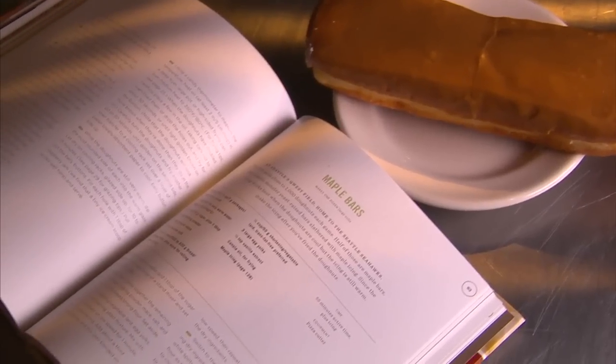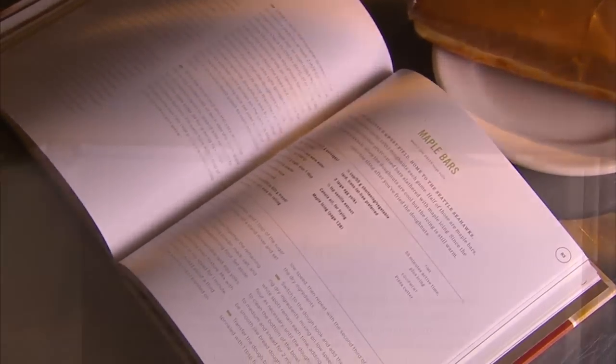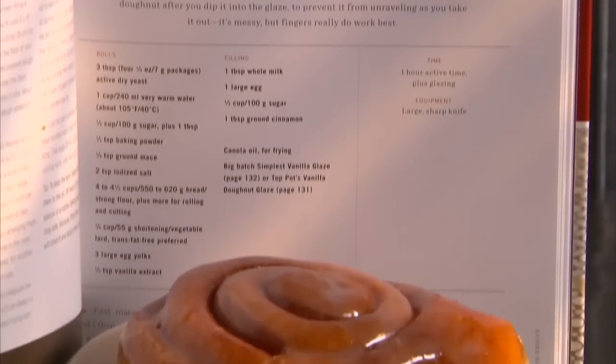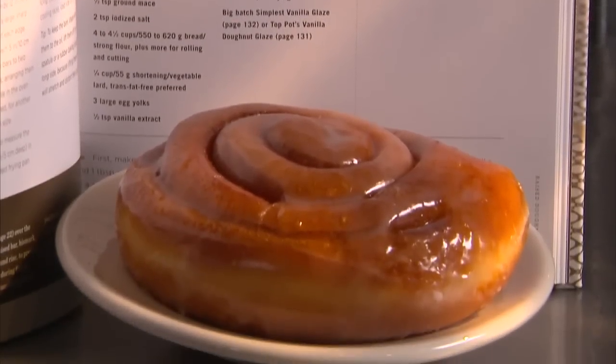One of my favorite parts about writing this book was making the powdered sugar minis — taking the donuts hot from the fryer, putting them into a paper bag, and my son gets to shake them up with the powdered sugar. It's so exciting to think he'll grow up being able to make donuts at home and have that hands-on experience. The book allows people to do that at home without being scared or nervous about not having the right utensils. It really allows people to have the Top Pot experience in their own kitchen.